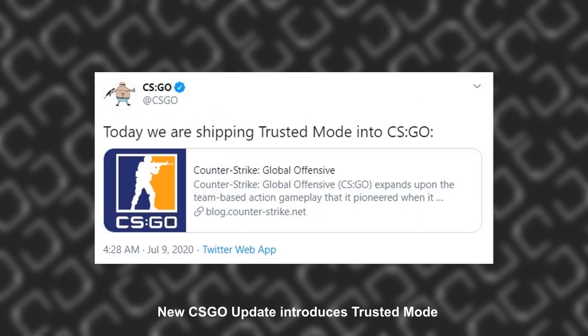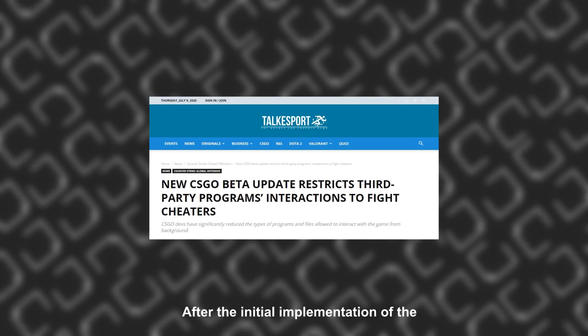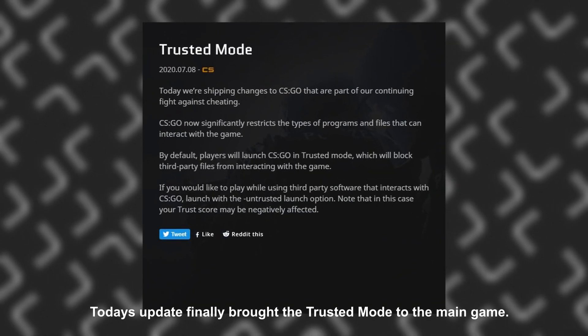A new CSGO update introduces Trusted Mode, which automatically blocks major streaming softwares. After the initial implementation of the new Trusted Mode beta branch in the last CSGO update, today's update finally brought the Trusted Mode to the main game.